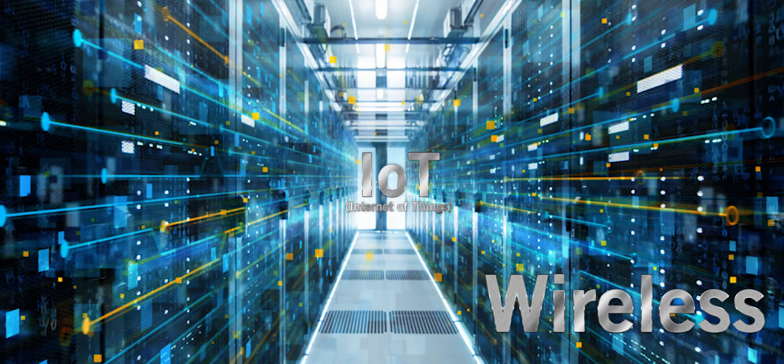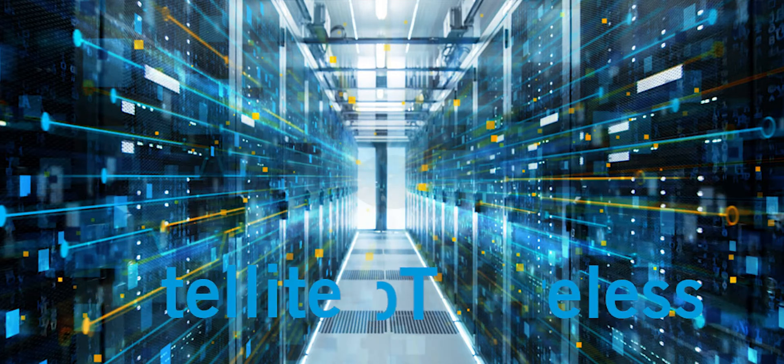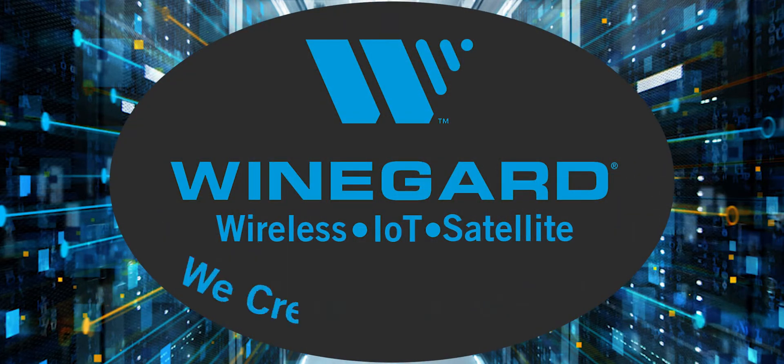Wireless. IoT. Satellite. Weingard. We create connectivity.